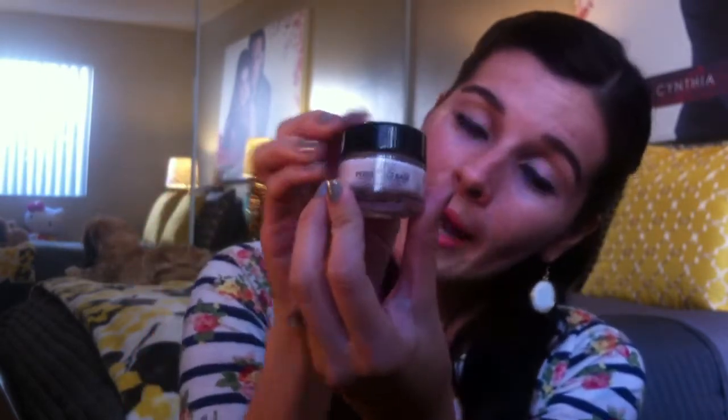Then I prime my eye area with the L'Oreal Magic Perfecting Base. What this does is fill in all those crow's feet and fine lines. I love using this because it leaves your skin flawless. I also use it right here on my laugh lines, and on the lines that form right here when you grin — put it all over in those little areas where you have creases.